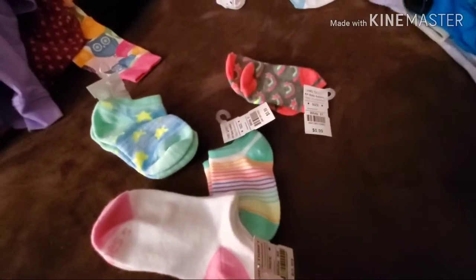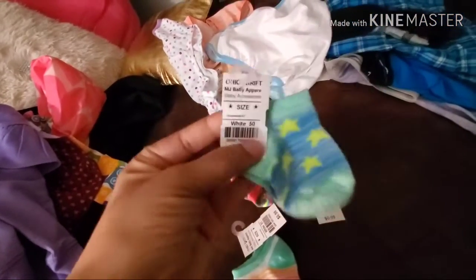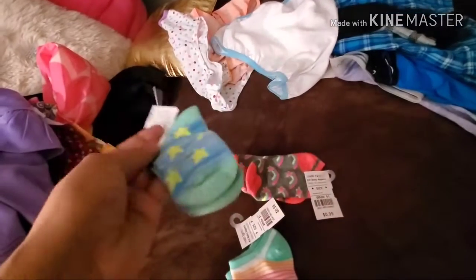Look at these — how cute! We got little new socks. They were $0.99, which made them $0.50 with the half-off deal.